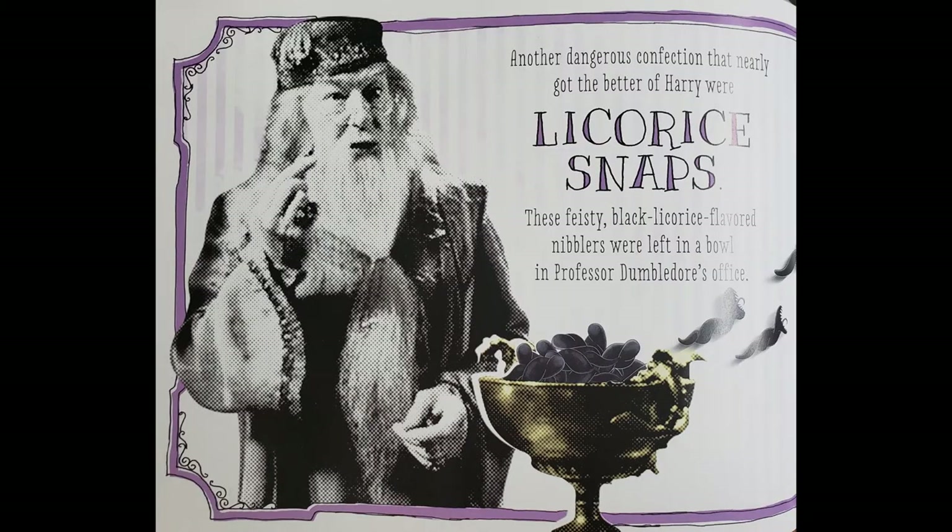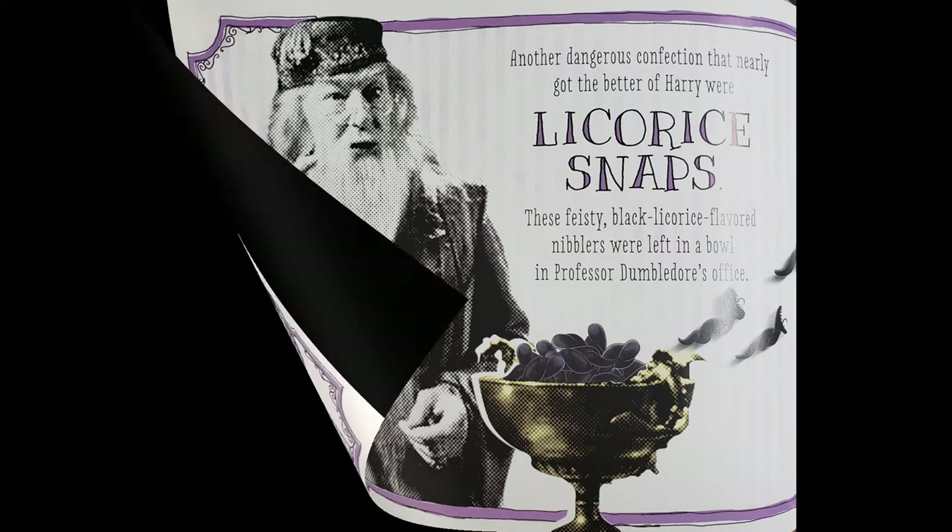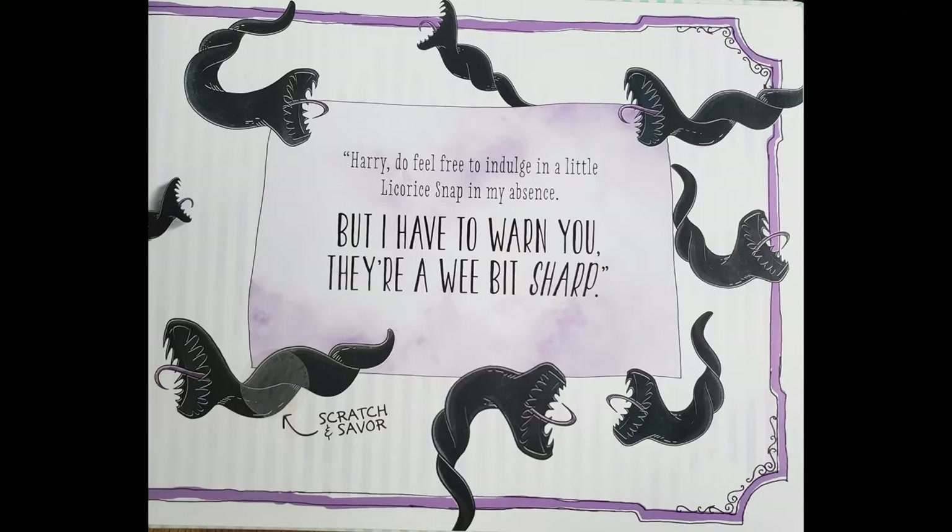Another dangerous confection that nearly got the better of Harry were licorice snaps. These feisty black licorice-flavoured nibblers were left in a bowl in Professor Dumbledore's office. Harry, do feel free to indulge in a little licorice snap in my absence, but I have to warn you, they're a wee bit sharp. I guess we'll have to smell them. I don't really like black licorice, so it might not end well. Okay, doesn't smell too bad, but not my favourite.